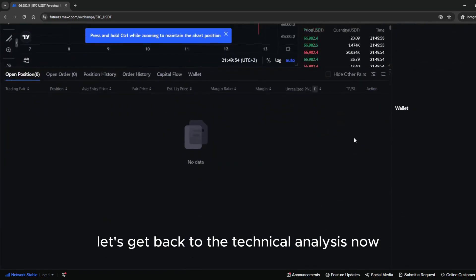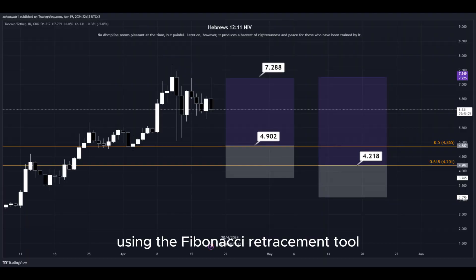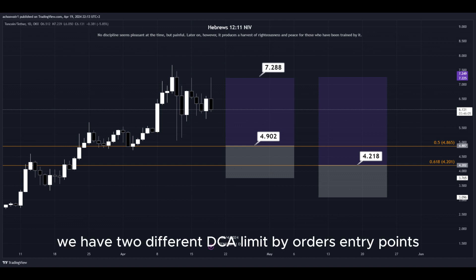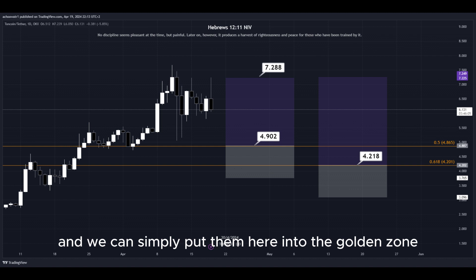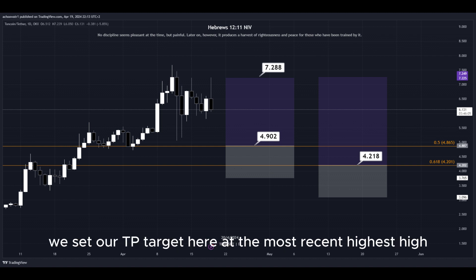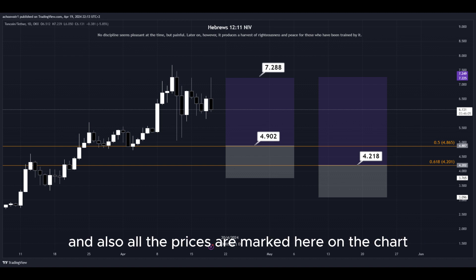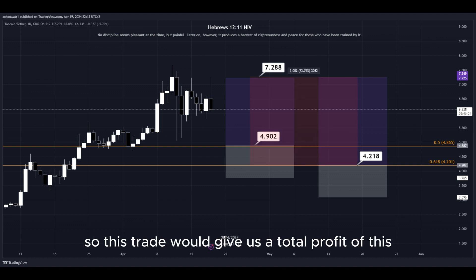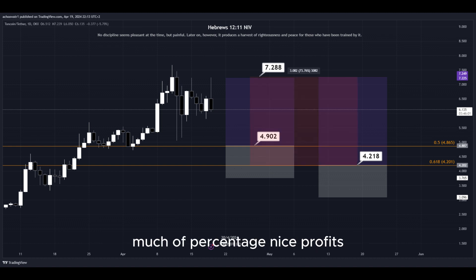Let's get back to the technical analysis now. Using the Fibonacci retracement tool, we now have the golden zone right here and right here. Basically, we have two different DCA limit buy order entry points, and we can simply put them here into the golden zone. We set our TP target here at the most recent highest high, and all the prices are marked here on the chart so you can copy them and use them easily for your own trades. This trade would give us a total profit of this much in percentage — nice profits, quick and easy trade.